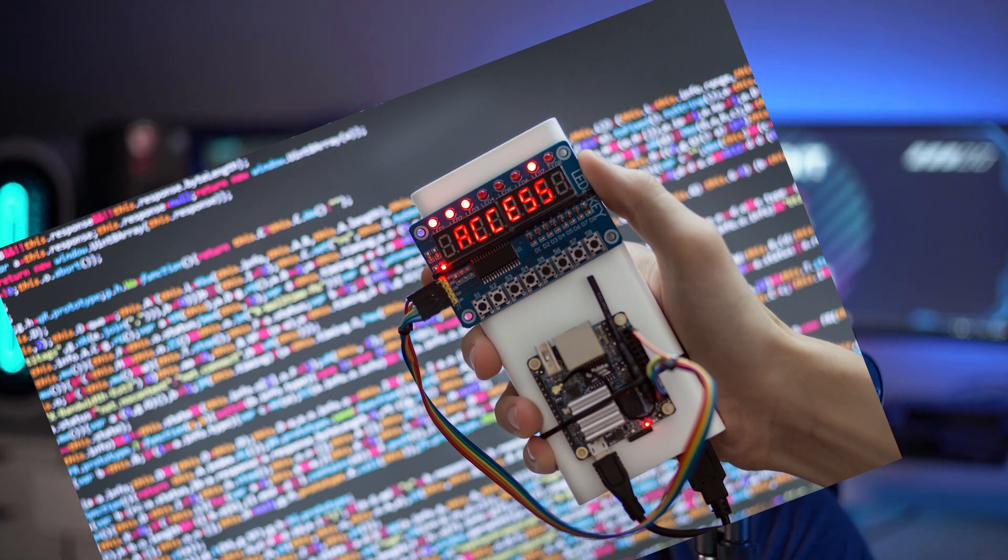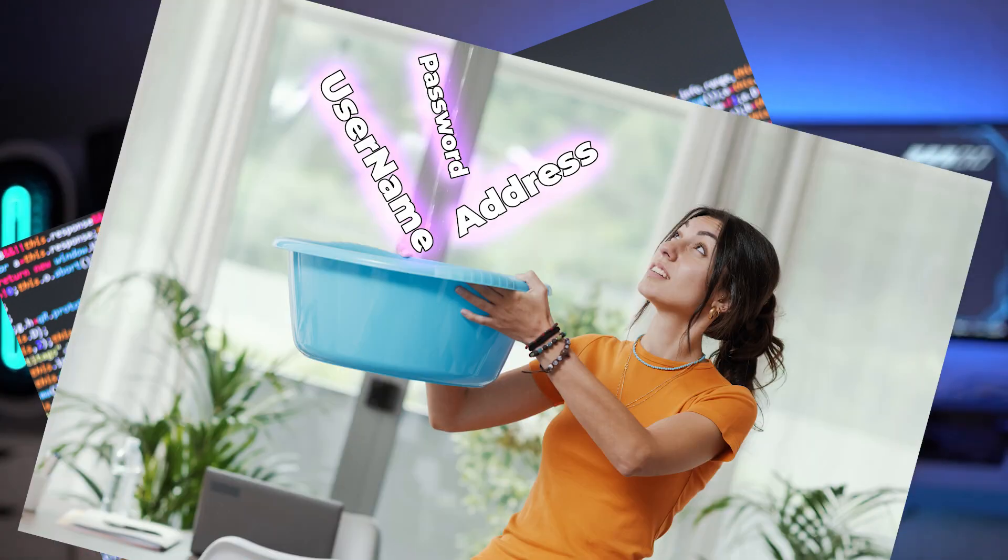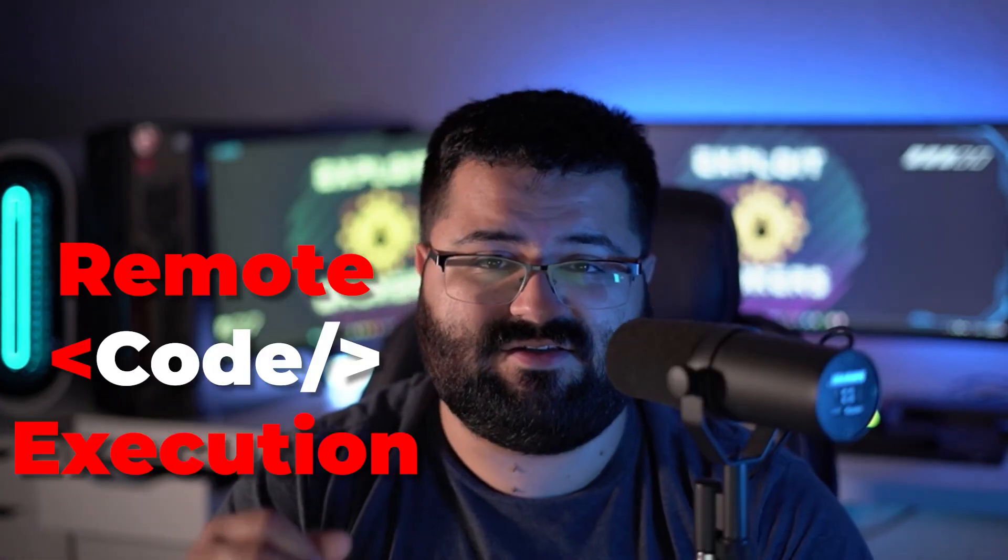Zero-click exploits are some of the scariest things because you don't do anything — thus the name zero-click. An exploit is any time that you can use a bug to gain something, whether it's access on a system, an information leak, indirect object reference, or in this case, remote code execution that allows them to install Pegasus.